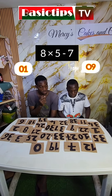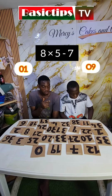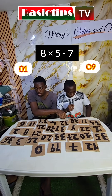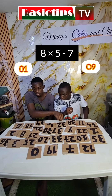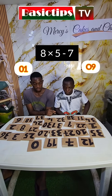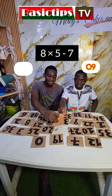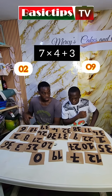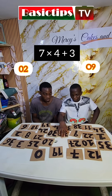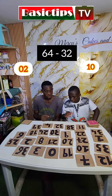Let's go — 8 times 5 minus 7. 8 times 5 minus 7. 9 — Look at my face, like I could have killed. 33. Now both of you went — 7 times 4 plus 3. 31, correct? 31, correct? 64 minus 32. 64 minus 32, correct?